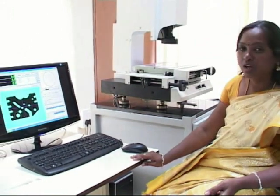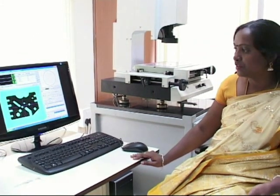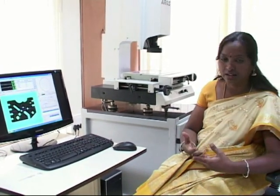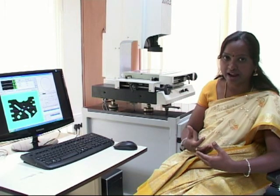We have seen the probe method of measurement, and we are also providing non-contact type measurement, such as a video measuring instrument for 2D dimensions where the smallest component can be measured for distance between two lines, circle diameter, gear angles, and more.